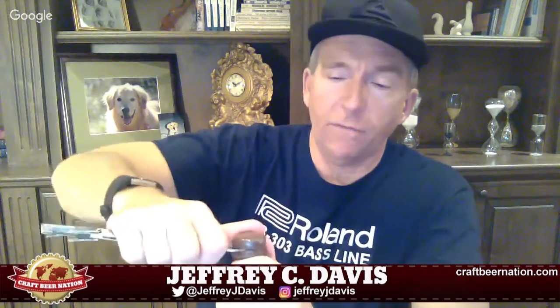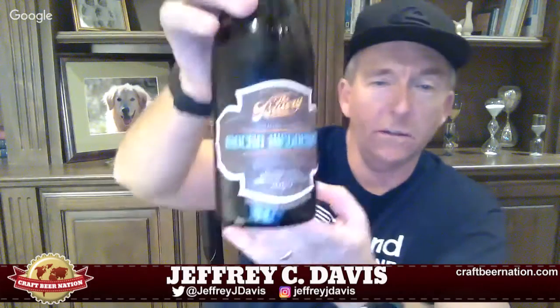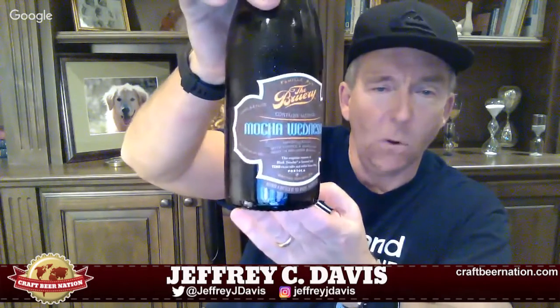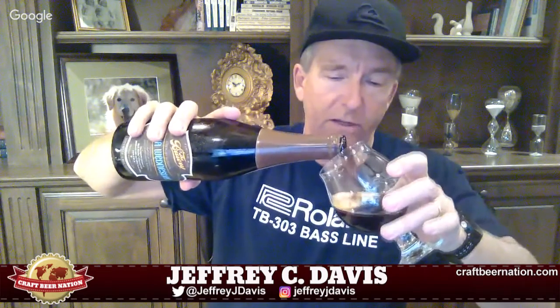This is a beer I'm going to drink slow but try to review quickly. Never had this beer before. I love all their big beers — I love all big beers, I like big beers and I cannot lie. Let's get this wax off and give it a go. This is a 2016 vintage, so let's see what we've got going on here — Brewery Mocha Wednesday 2016, 19.4%.